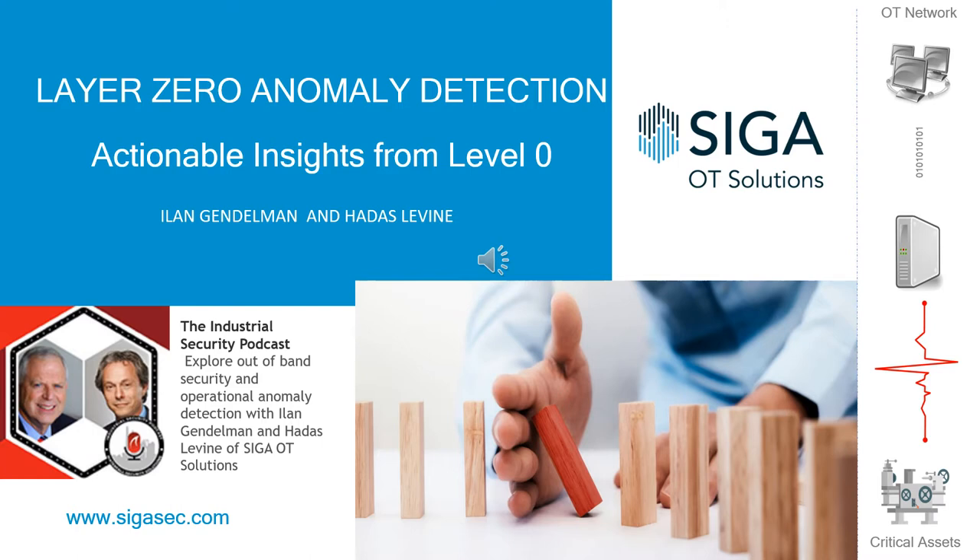Andrew, quickly before we begin, does SIGA stand for anything? Not as far as I know. It's just SIGA OT Solutions. Okay, let's get to your interview with Hadass and Ilan.